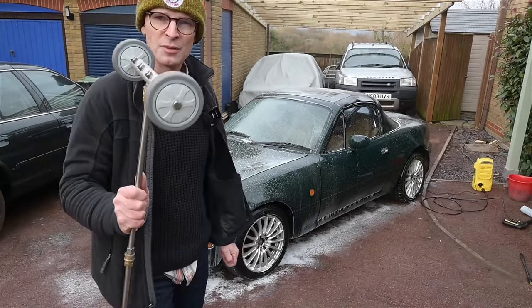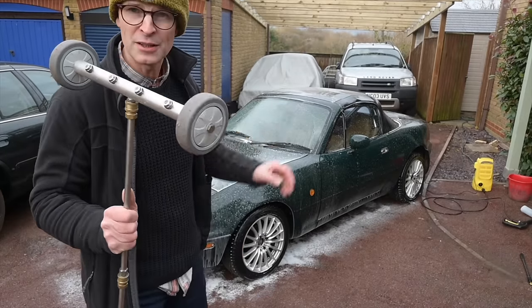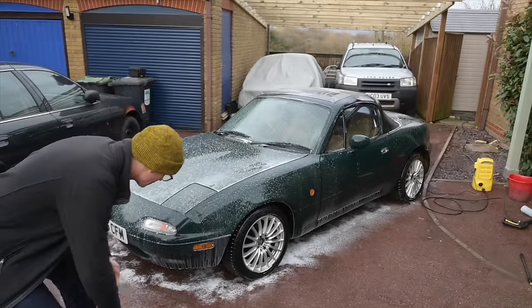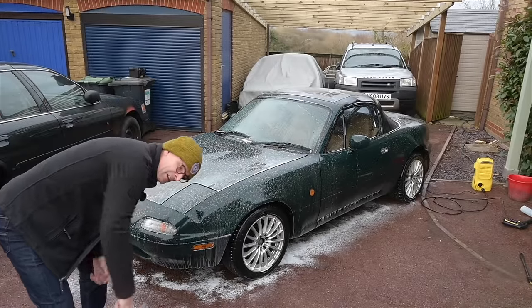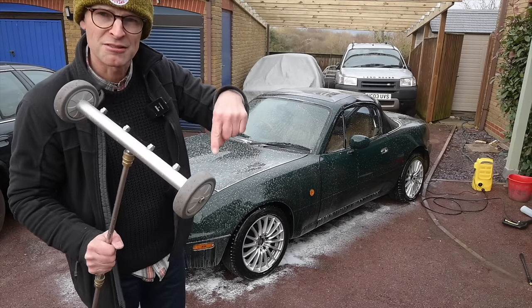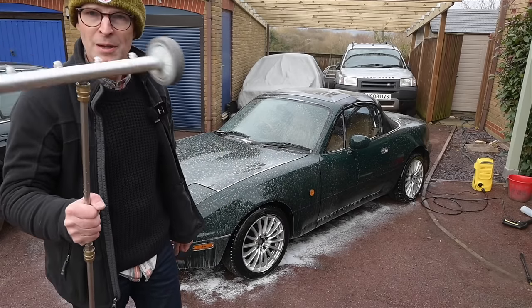If you're doing any underbody cleaning, there's a wonderful little squirty trolley thing which rolls underneath and the jet washer cleans all of the undercarriage, getting the salt off the floor at this time of year, which is really handy. Amazon link in the description — worth every penny.